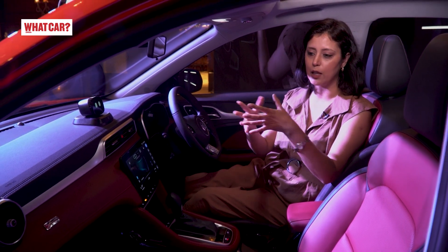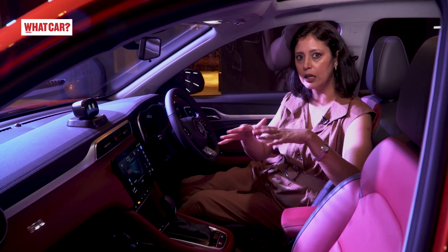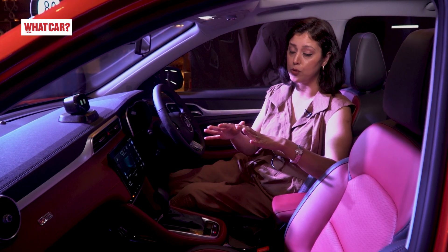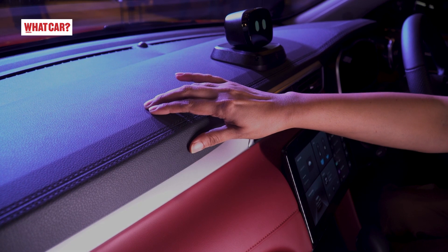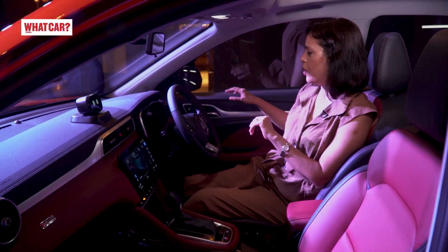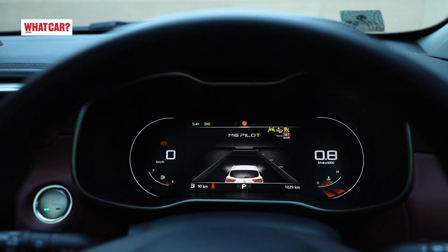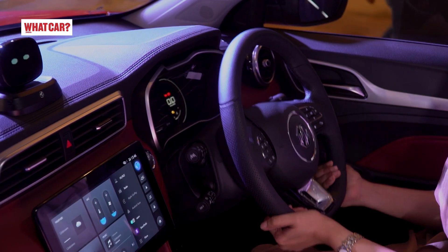Now let's talk about quality, interior, and looks. This interior color is called Sangria Red by MG. Below this, you will have two other color combinations — red and black, ivory and black combination — and an all-black interior option, though some are variant-specific. The quality is quite good; you will see soft-touch material on the dashboard and leatherette which looks nice. Hard plastic is on the sides, but overall the quality is quite premium and the fit and finish is good. In front, there is a 7-inch digital instrument cluster with very good clarity.